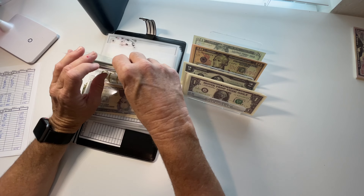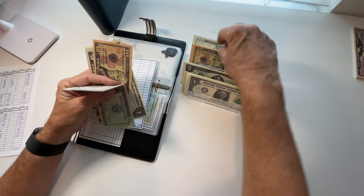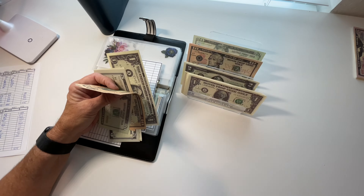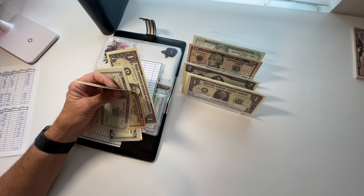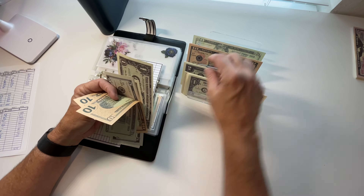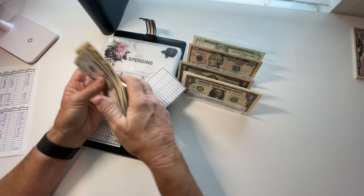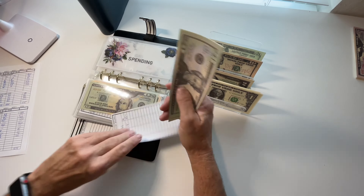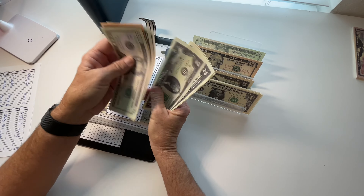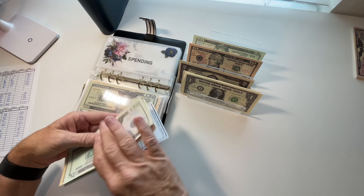Spending is getting $15. This fund — spending — is what I would spend if I wanted to go have drinks with friends or something like that. I did a 10 and we'll do two twos and a one. So 20, 30, 45, 47, 49, 51, 52, 53, 54, and 55. And that is in my spending category.